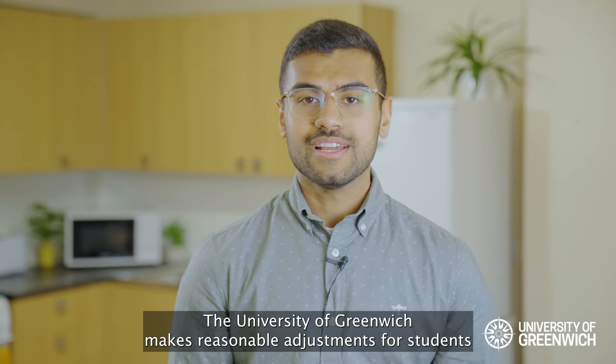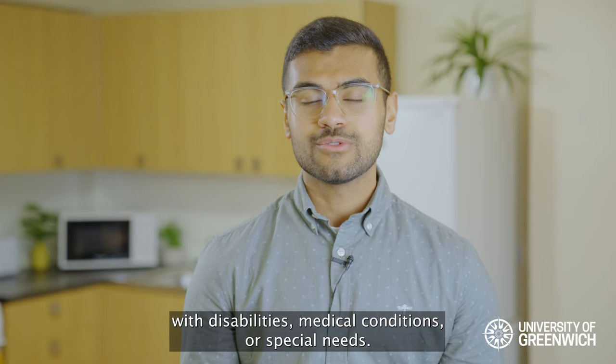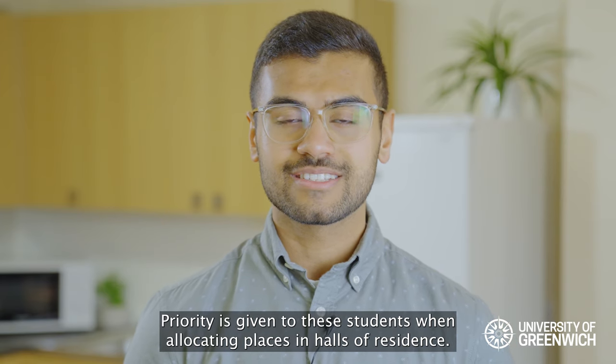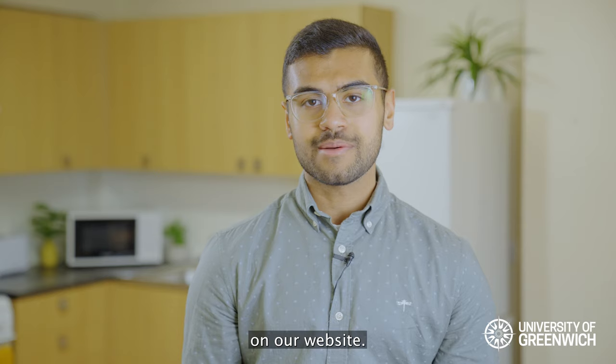The University of Greenwich makes reasonable adjustments for students with disabilities, medical conditions or special needs. Priority is given to these students when allocating places in the halls of residence. You can find out more about the support the university offers on our website.